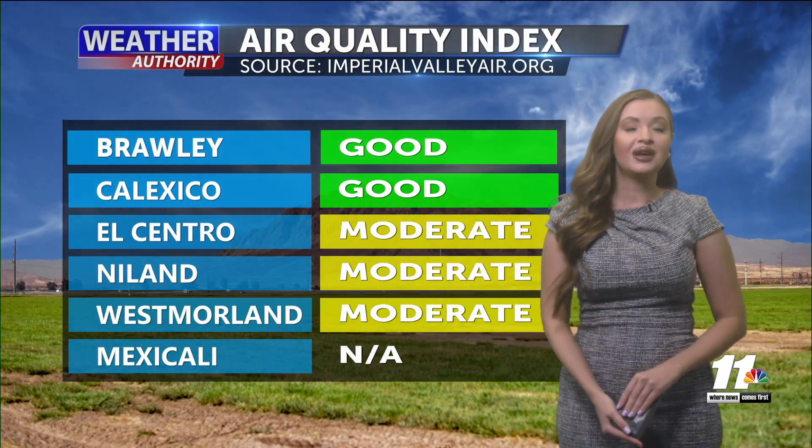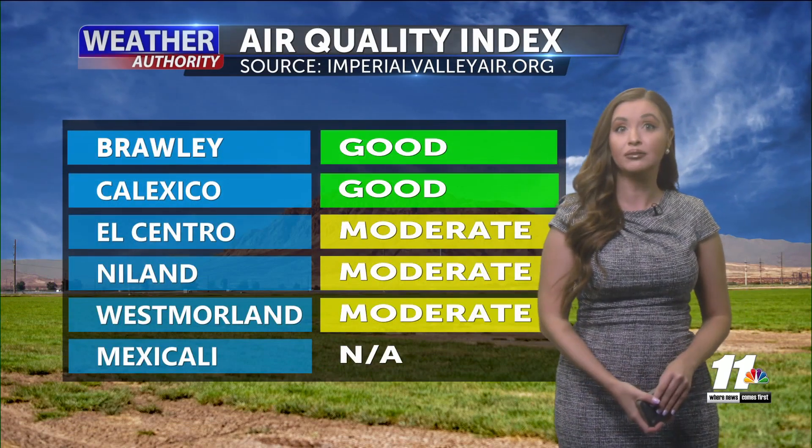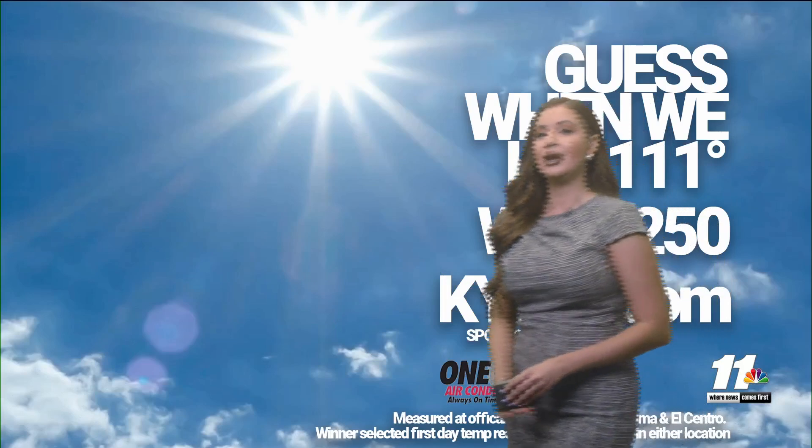In our air quality index, sponsored by Imperial County Air Pollution Control District — not looking too bad. Mainly moderate conditions, but not quite where we'd like it to be, though still not too bad overall.